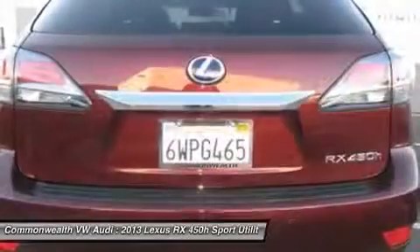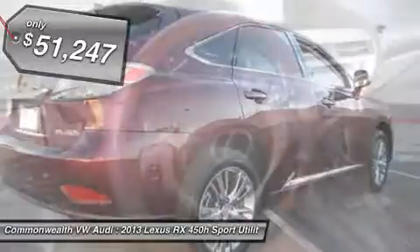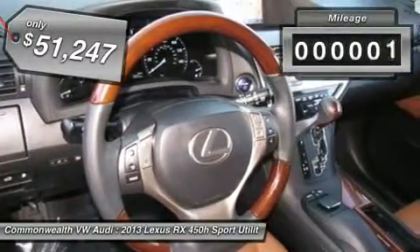This allows the vehicle to function on battery power alone, and is priced below $55,000. This vehicle has less than 8,000 miles.